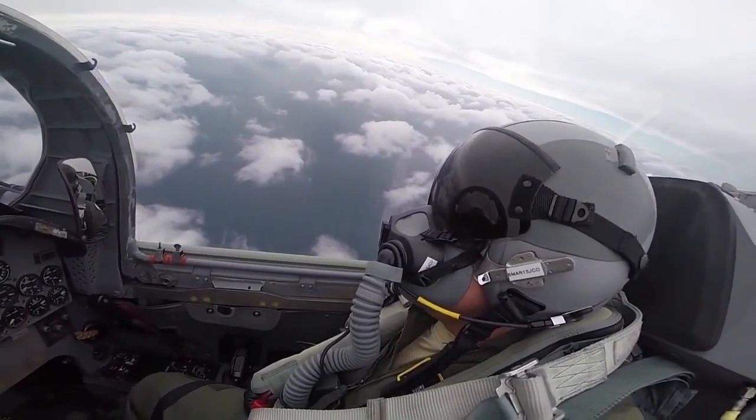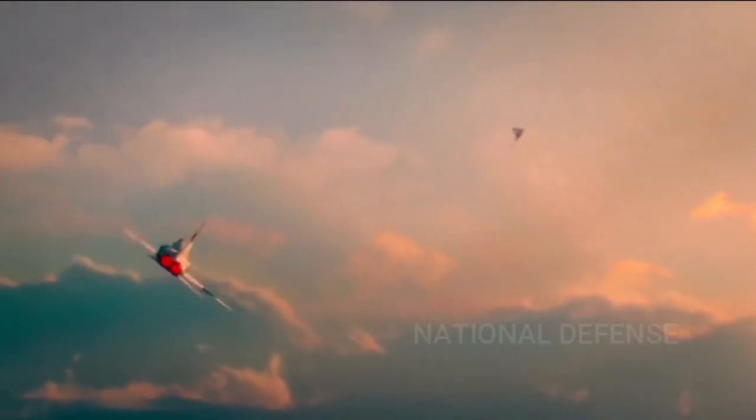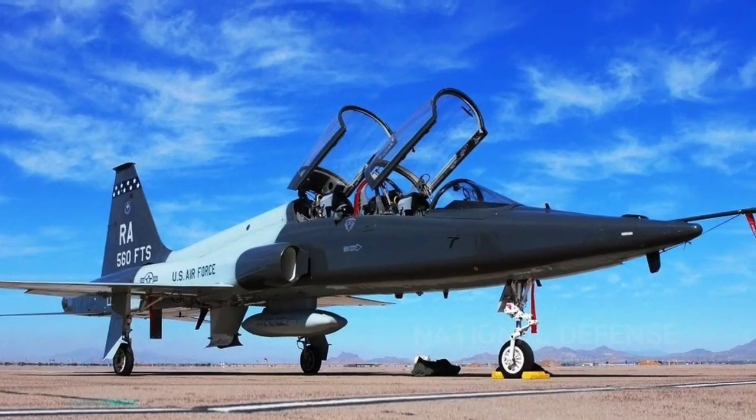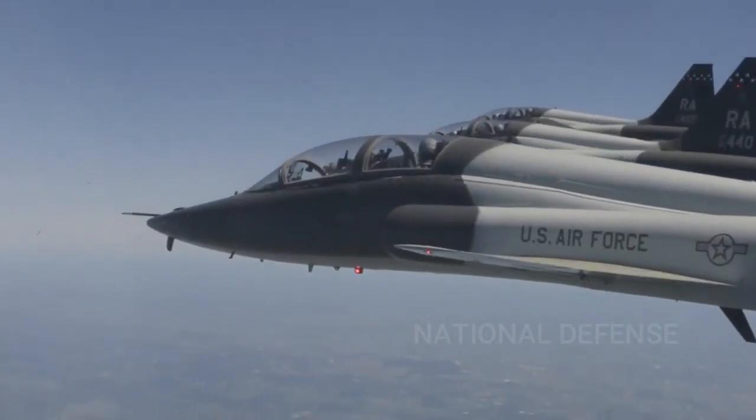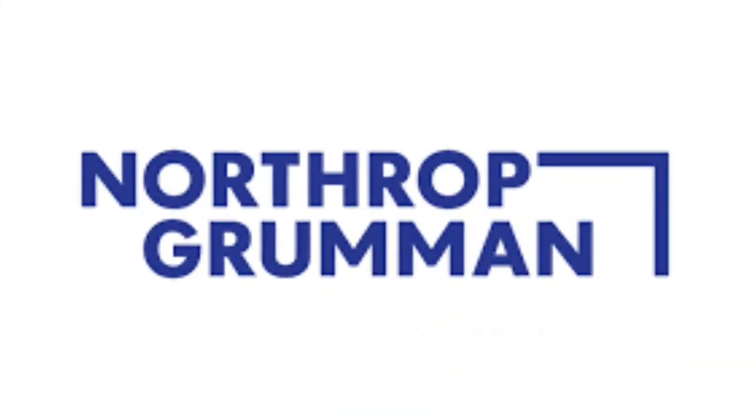Welcome back to National Defense Channel. Here's the T-38 Talon twin jet best trainer aircraft. The T-38 Talon is a twinjet supersonic jet trainer produced by American aerospace and defense company Northrop Grumman.